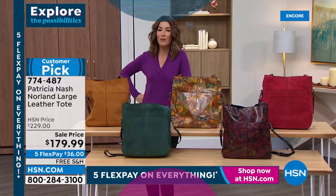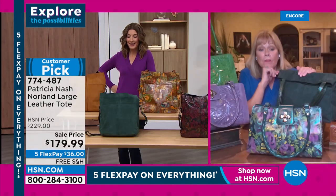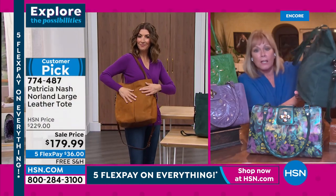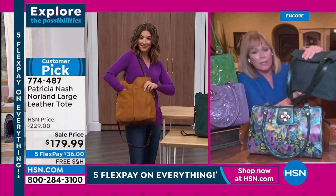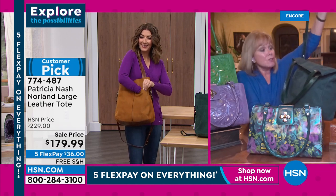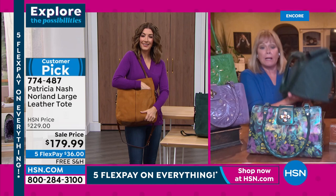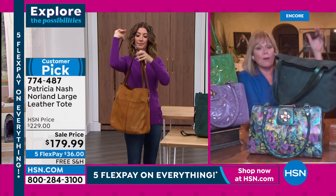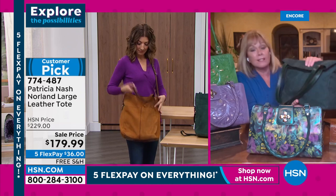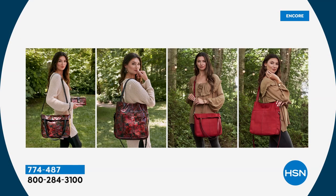This might be the biggest bag Patricia has ever done — the biggest north-south tote. You can fold it over and use it as a crossbody too. Typically you have to choose between a tote and a crossbody — this can be both. It's the most amazing new buck, and this is the lowest price ever offered on this bag. It's a $229 bag every day at HSN, but tonight as part of the weekend finale you can get it for $50 off.